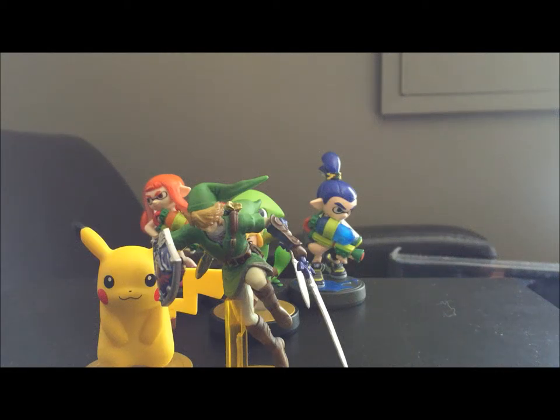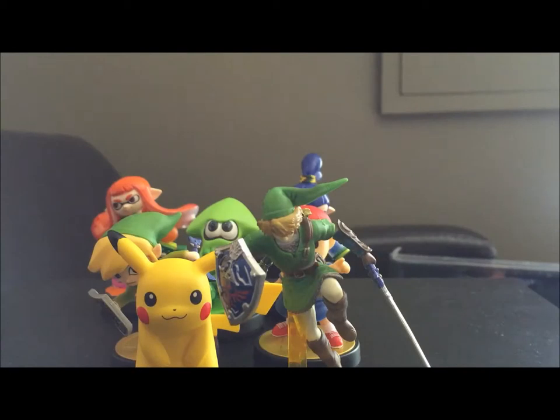Hey everyone, this is Prince B coming at you with some more amiibo related stuff. This time, instead of a box opening, I thought it'd be cool to take a look at what I had before I started doing these videos, just as kind of a recap episode. Obviously I didn't record these, otherwise they would have been here. We're gonna go ahead and go in order of what I had before I started doing these videos.